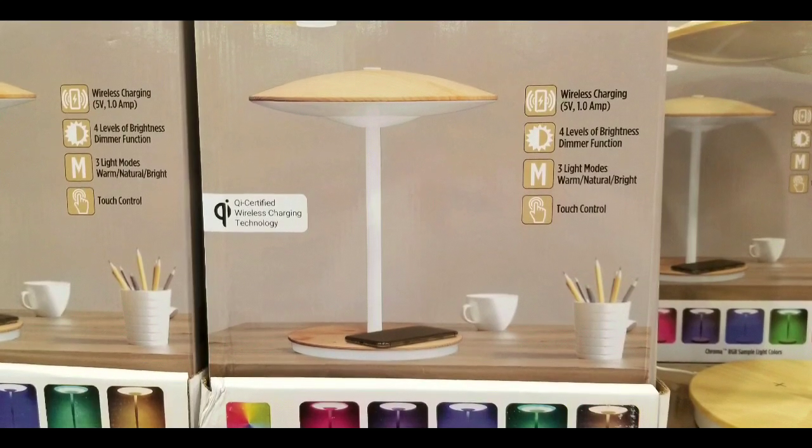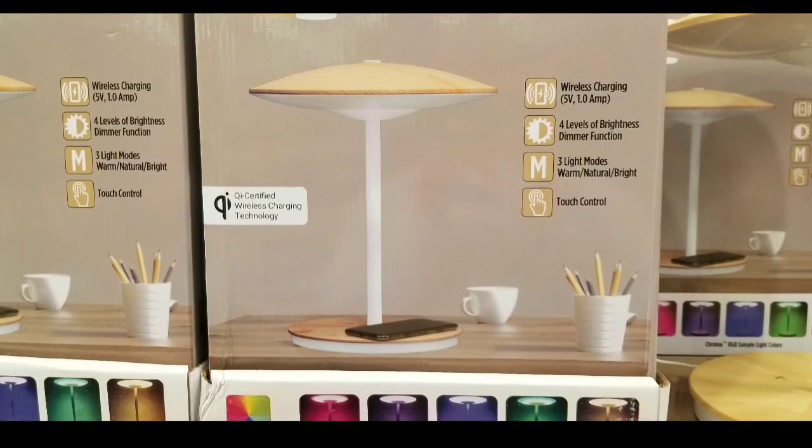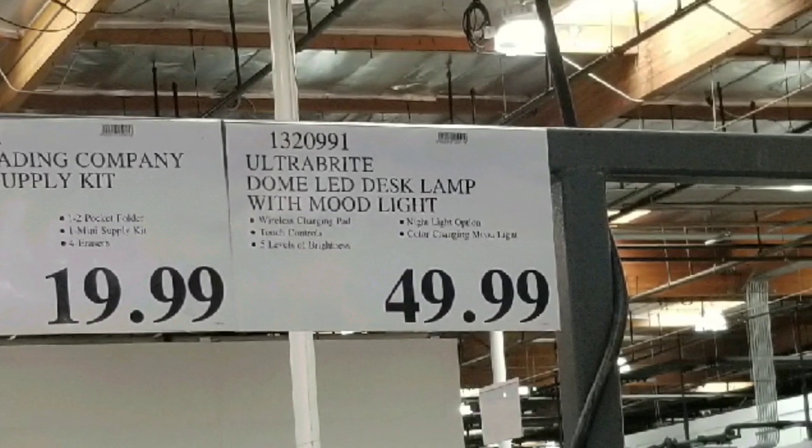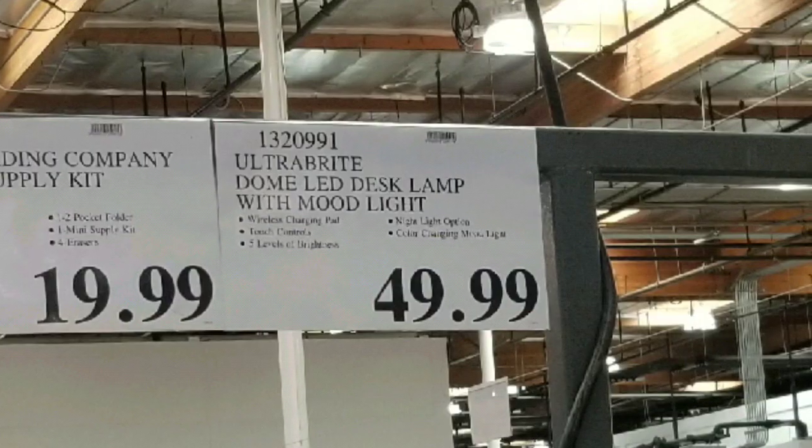Hey guys, it's Costco today. I saw they had this pretty interesting, elegant wooden desk lamp on sale. It's an ultra bright dome LED desk lamp with mood light for $49.